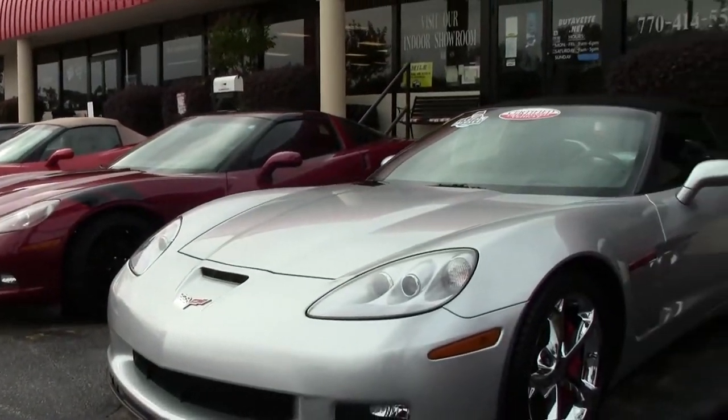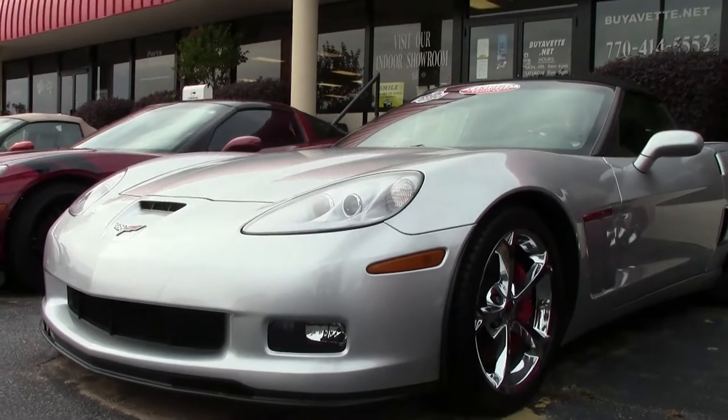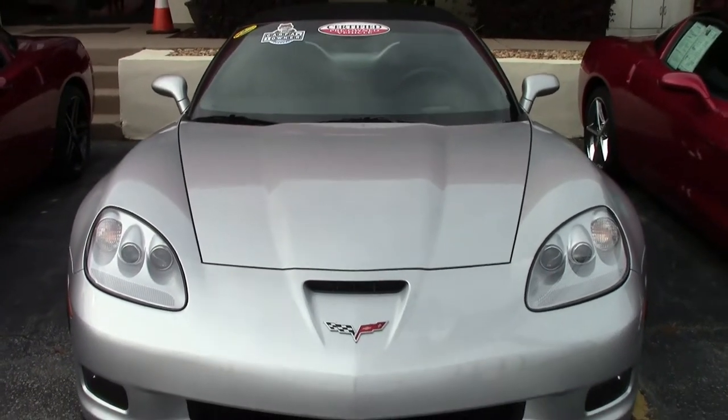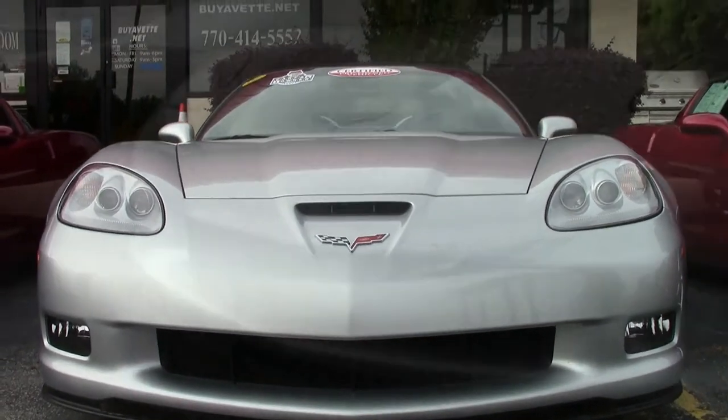This is just a stylish Corvette. 2012, it's blade silver on the exterior, ebony interior, ebony convertible top. This car has been cared for. It shines. It looks great.